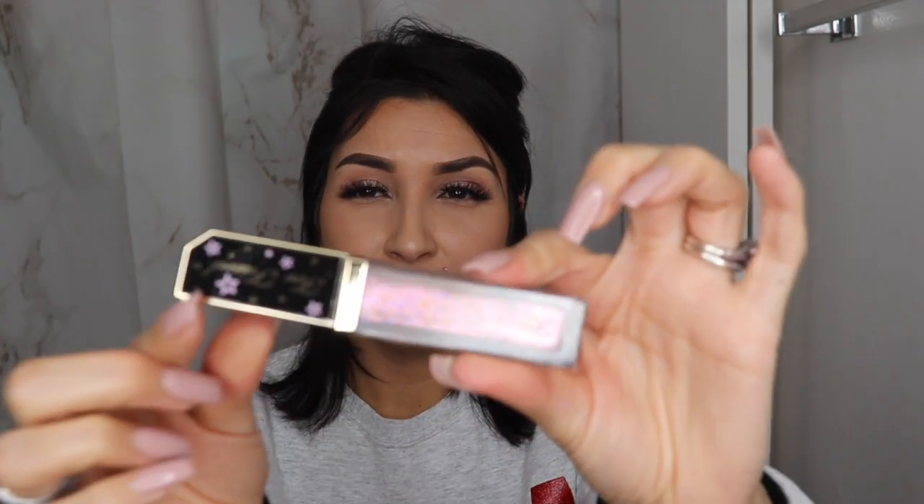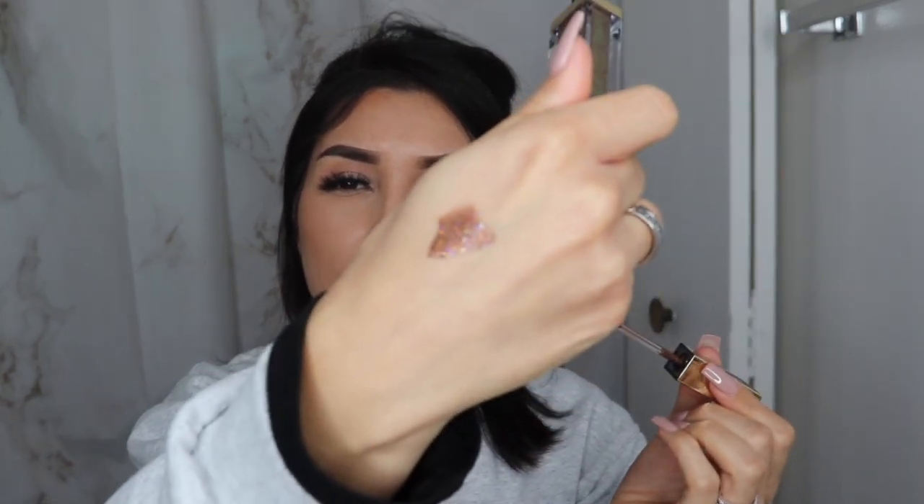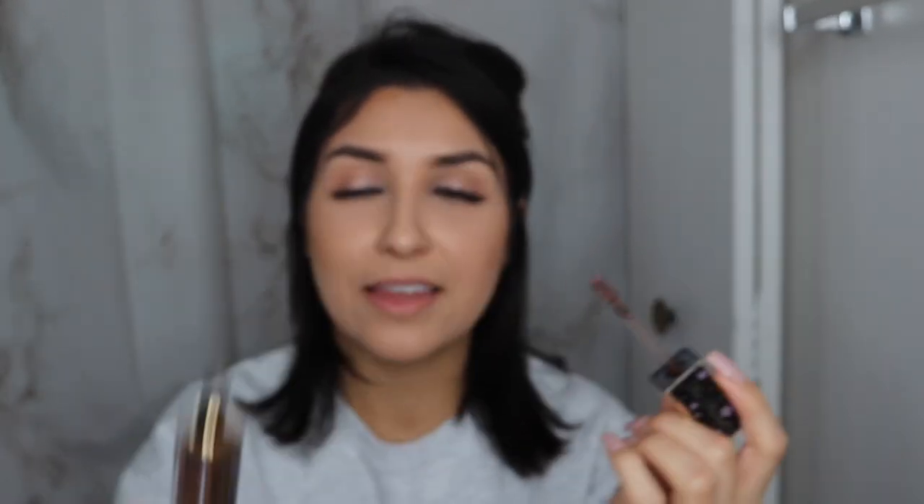The next thing on the list is the Too Faced Tutti Frutti Twinkle Twinkle Liquid Glitter Eyeshadow in the color Macchiato Madness. This is what the packaging looks like — super cute. I paid $5.99 as well. It has like an iridescent brown, green, purple tint to it — it's a really pretty color, nicer in person. This is what the applicator looks like. I did use it a couple days ago. The only thing is it kind of moves the product underneath a little bit, and it doesn't dry quickly — it stays pretty creamy.